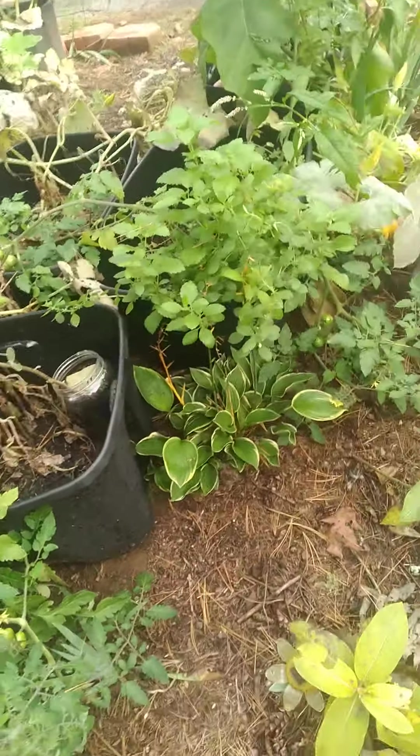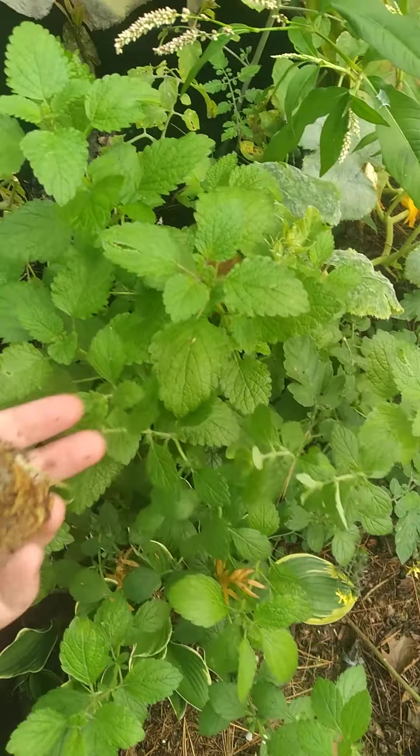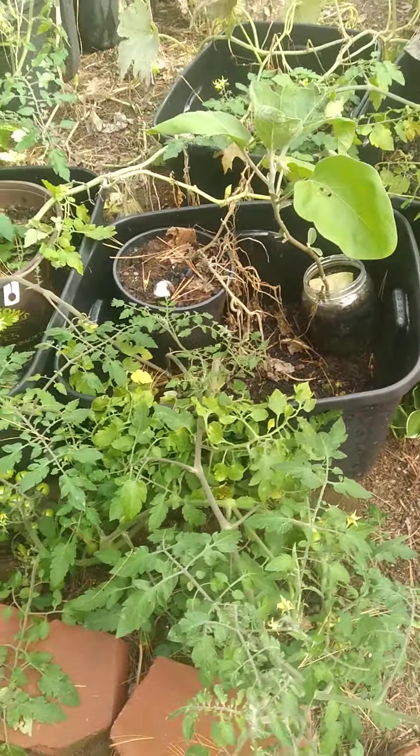I have lemon balm growing here. I've had a lot of lemon balm growing. I've dried some and stored it away for the winter.